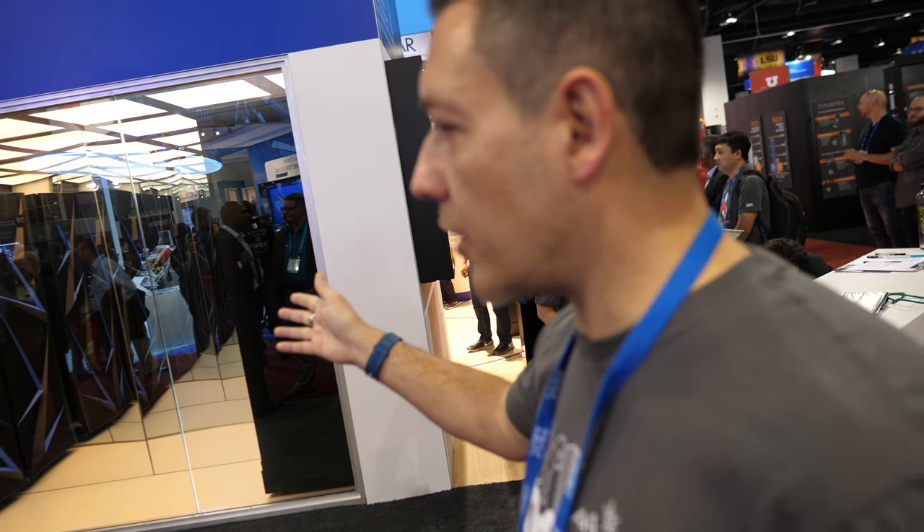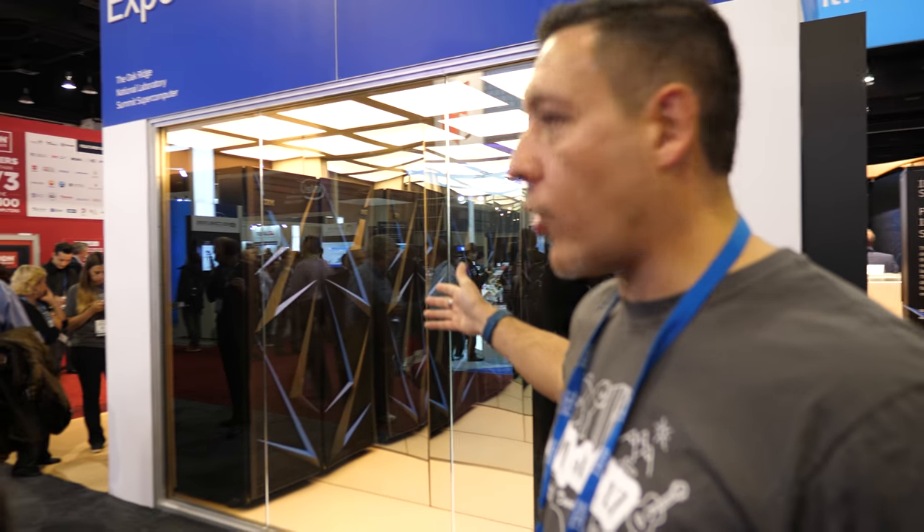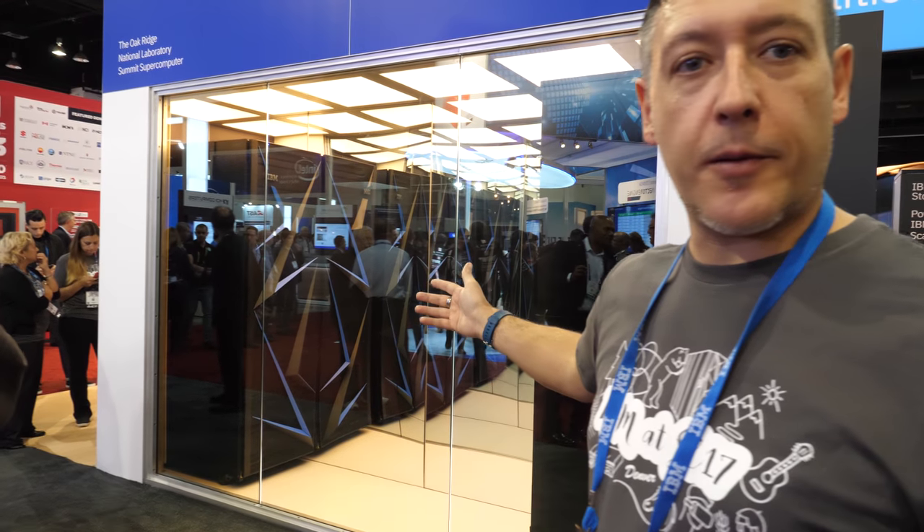This is an example of the installation of the Summit system. It's currently being delivered to Coral. That's a mock-up of how the machine actually looks. Each cabinet contains several racks with Power9 and NVIDIA GPUs.